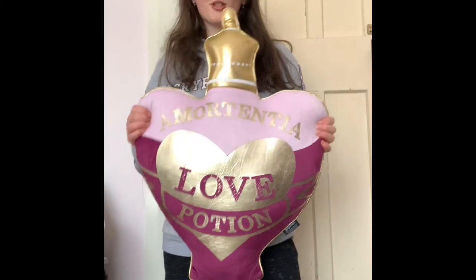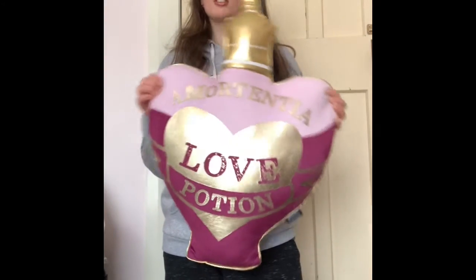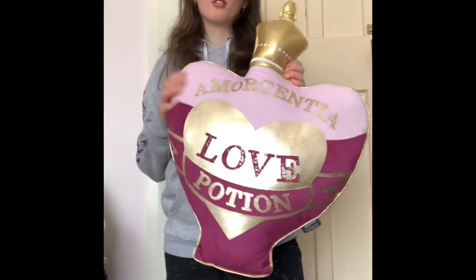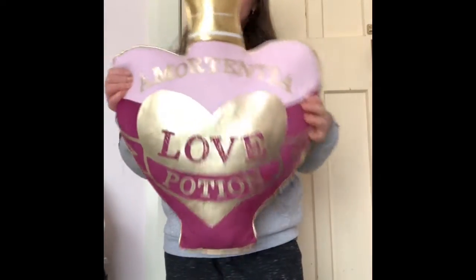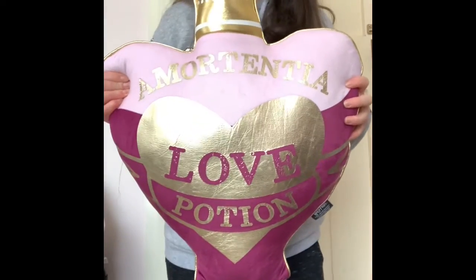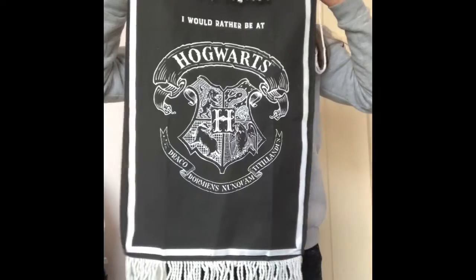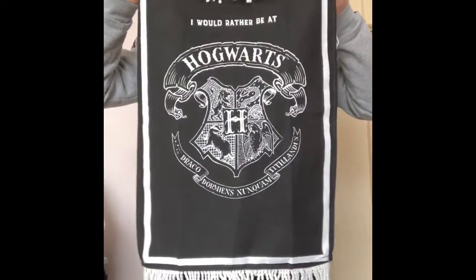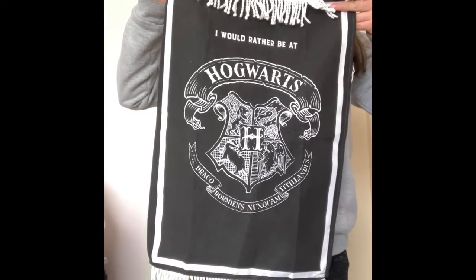I've got this big cushion from a friend as a present. I absolutely love this — it's a cushion and pillow. I have a tea towel, which was also from a friend as a gift.